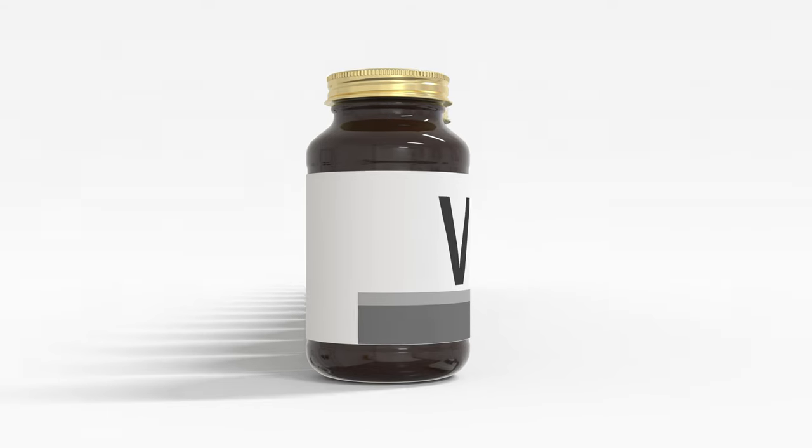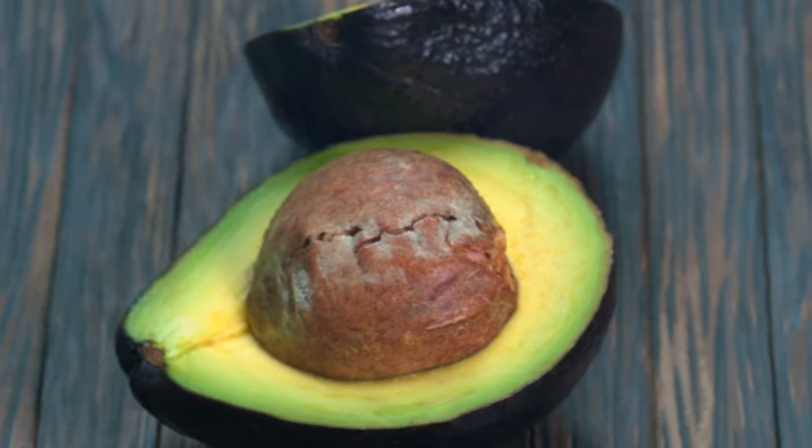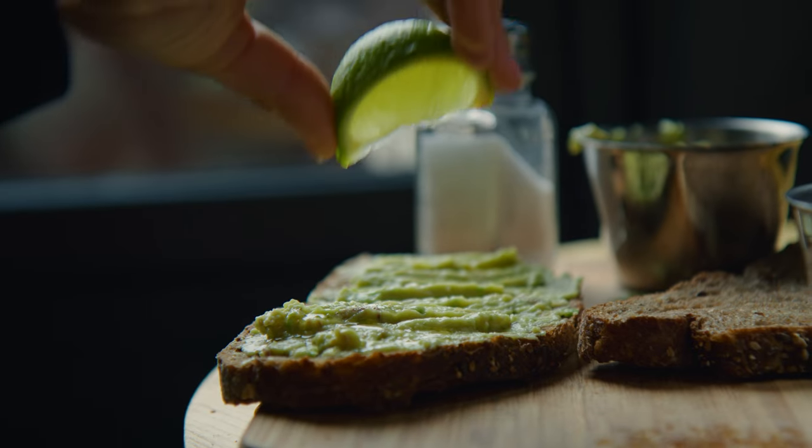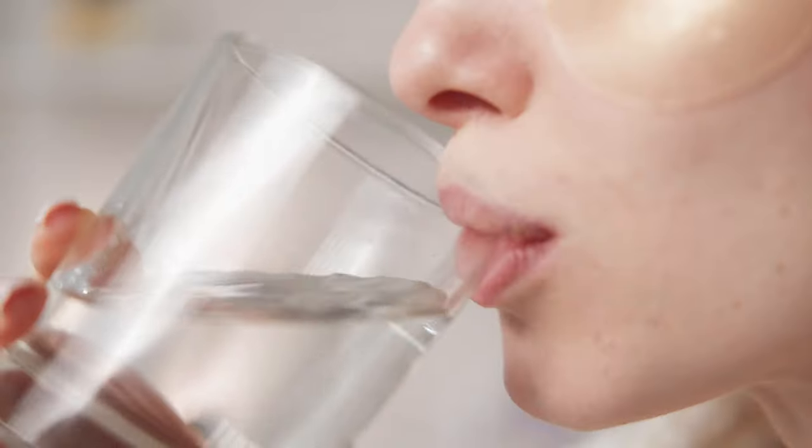Shout out to the vitamin B squad — B3, B5, and B7. But here's the deal: avocado's joining the party. Creamy and dreamy, it's delivering those B vitamins while keeping your skin hydrated.